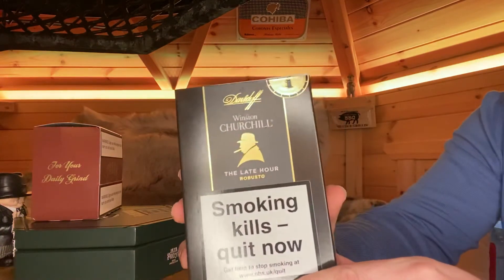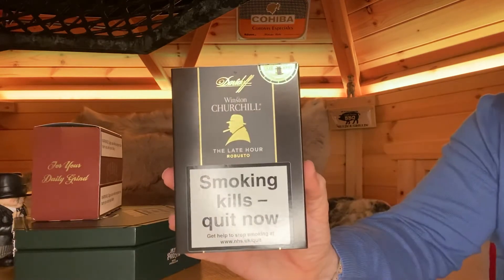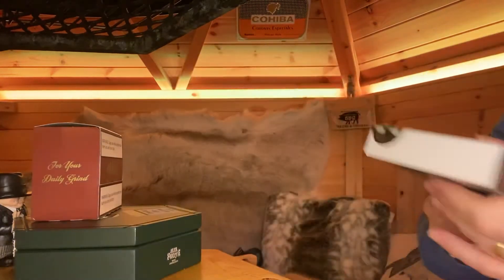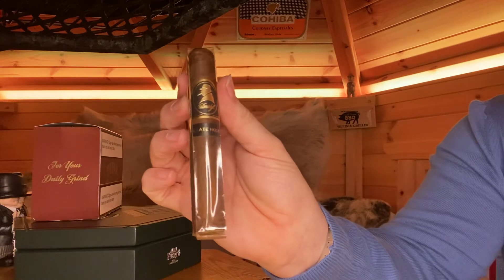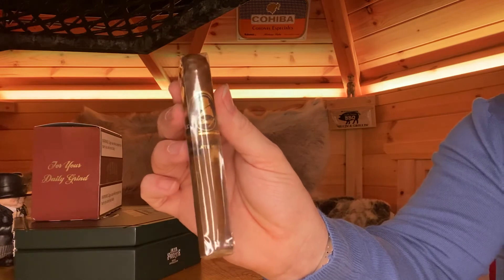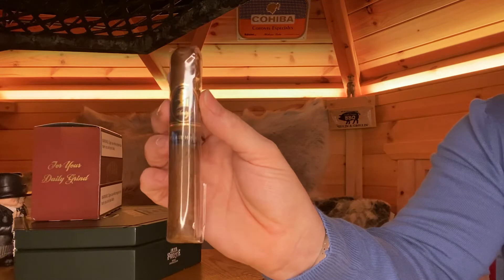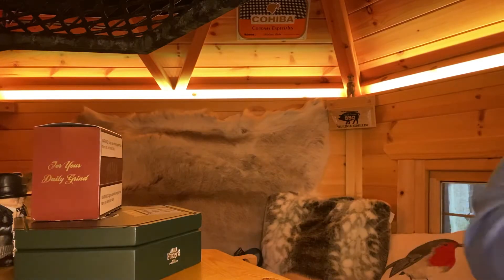We've got the Davidoff Late Hour Robusto — I tried one of these myself. They're aged in whisky cask barrels as you can see there. This one's been opened because we've sold a couple, but they're absolute beautiful sticks. I did a little video when I was smoking one last week. They're not cheap — about £33 a cigar — but trust me they'll be well worth it.